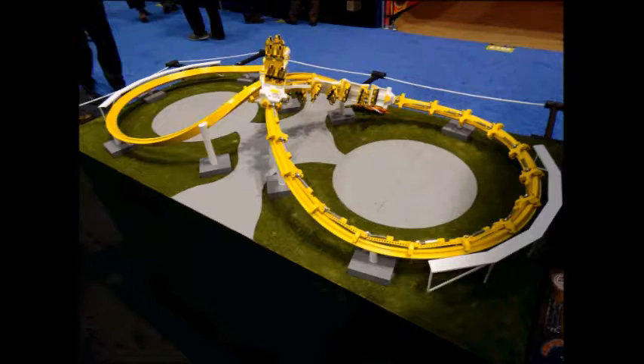Some coaster enthusiasts don't like vest restraints, but others don't complain and love the ride — it just depends on opinion. This ride is probably more different because of its style and design. Larson loops are basically just a vertical circle loop, so they probably have different restraints than these Skyline attractions.